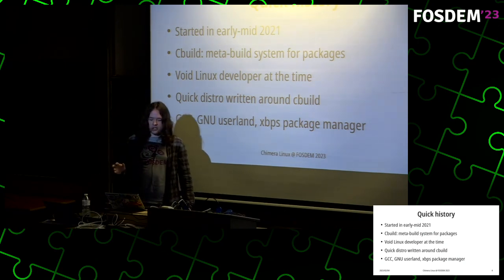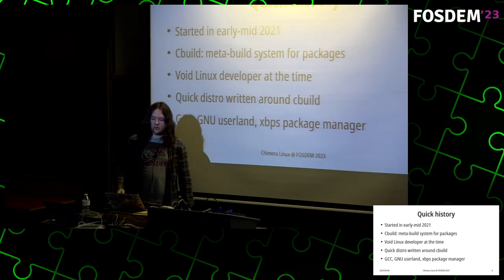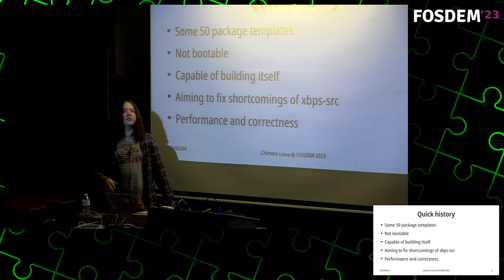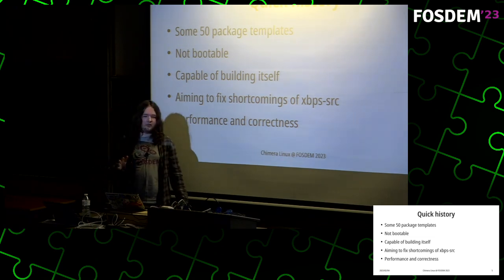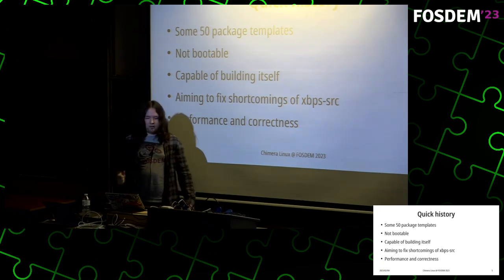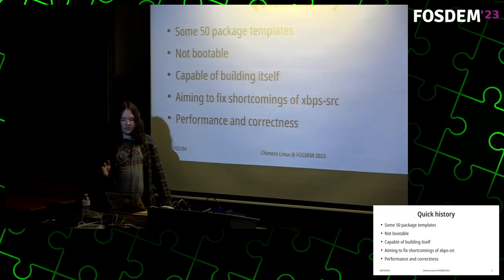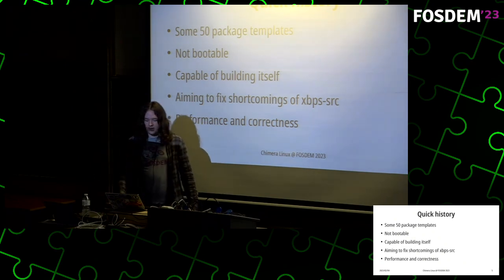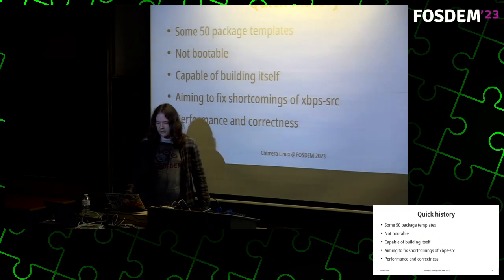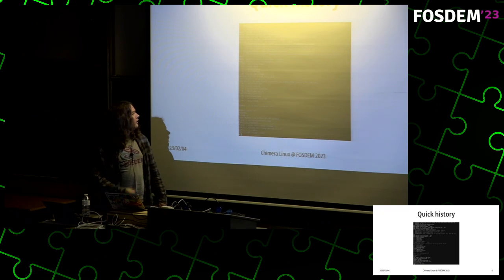I created a quick distribution around cbuild which consisted of GCC and GNU userland as well as the XBPS package manager. At this point it was only about 50 packaging templates, so it was very tiny — it couldn't boot because it had no kernel, bootloader, or init system. It was just a little container capable of building itself when hosted on another distribution. The main focuses of cbuild have been performance as well as correctness. This was when I first managed to make Chimera boot in a VM.